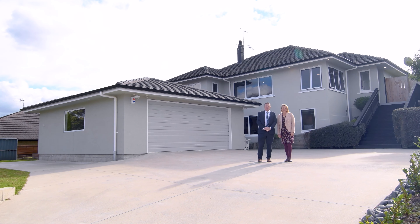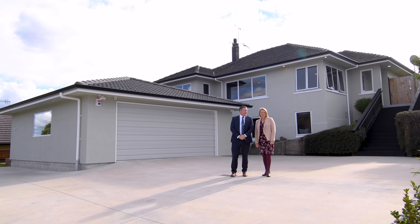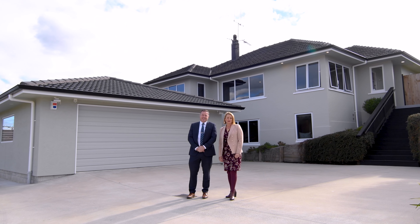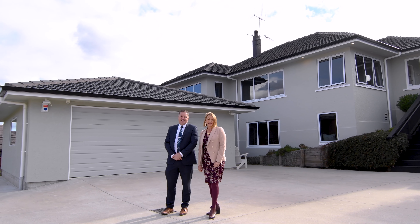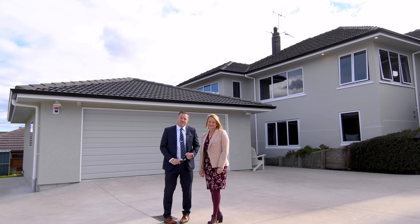Welcome to 81 Christopher Street, where convenience and size combine on a grand scale. We're Tracey and Trevor East from Bailey's and we're honoured to showcase this grand family home to you today. It was founded in the 1950s and superbly extended and renovated recently, yet keeping the character of its era. Come with us, let's go do a walkthrough.